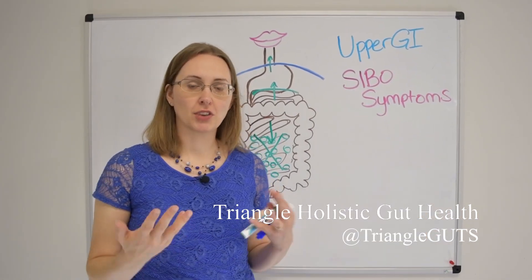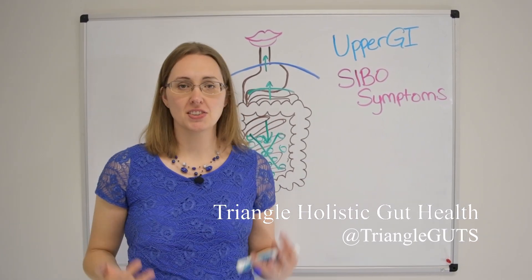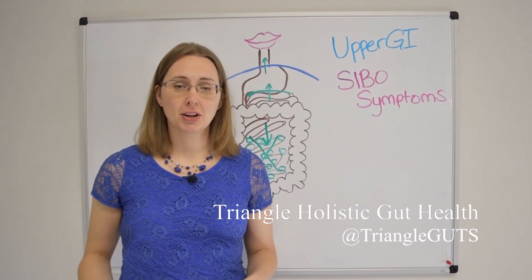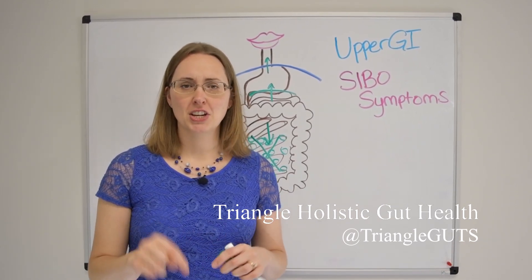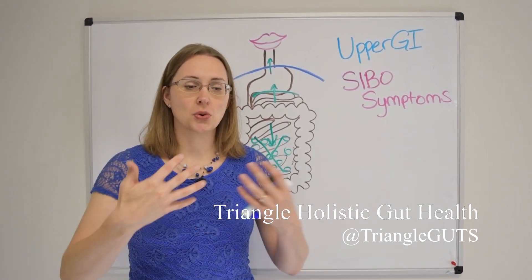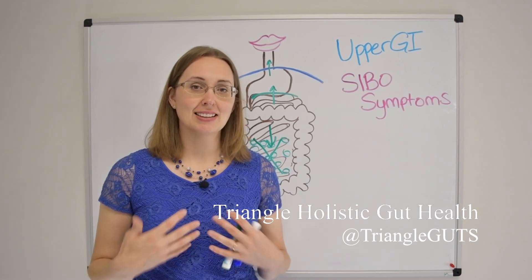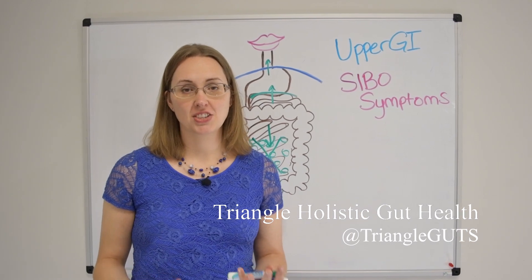So if you've got SIBO or IBS and you're experiencing a lot of upper GI symptoms like nausea, reflux, and vomiting, what are you supposed to do about it? Well, number one is just treat the SIBO itself. You can do that with antimicrobials and Rifaximin, but don't become one of these people who just goes on round after round of antimicrobials or antibiotics, because you can't kill your way to good health. You do need to balance the system and nourish your body in addition to killing off the SIBO.